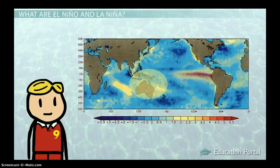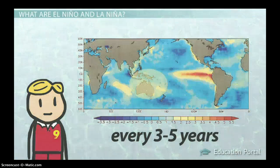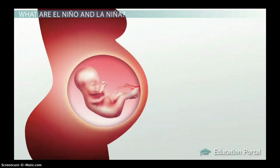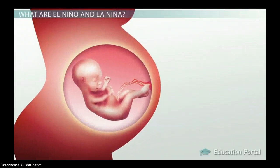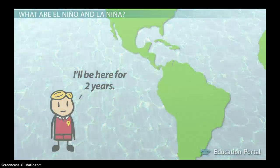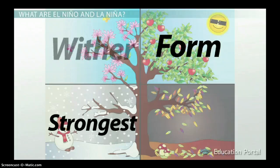We get El Niño and La Niña episodes every 3 to 5 years, and El Niño happens more often than La Niña. They may last as little as 9 months — about as long as it takes a little boy or girl to develop before being born — or as long as a couple of years. They usually form in the summer between June and August, get strongest around December, and then wither away between May and July of the next year.